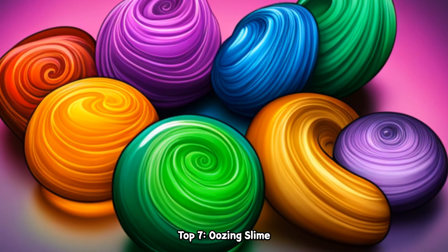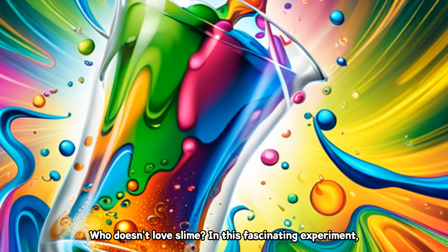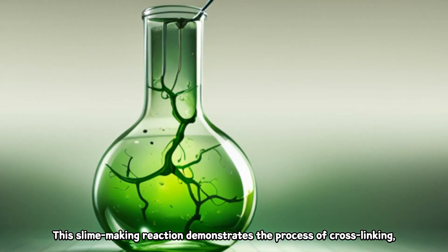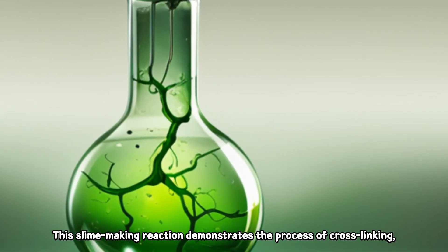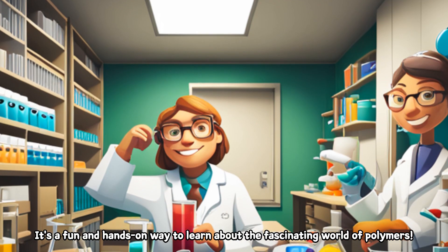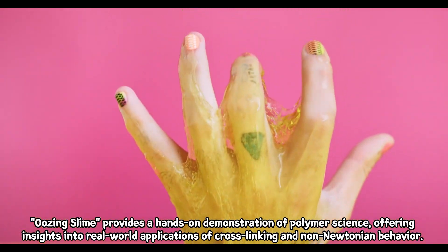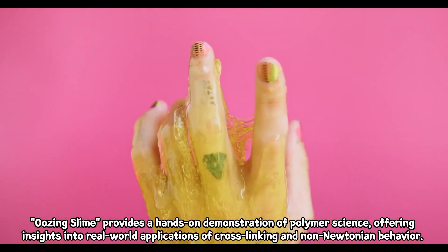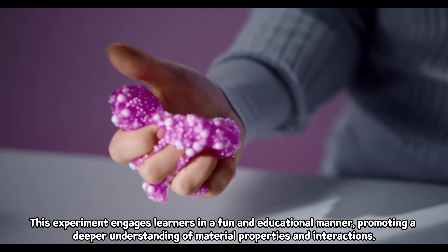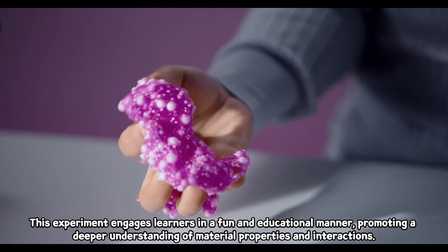Top 7: Oozing Slime. Who doesn't love slime? In this fascinating experiment, we explore the world of polymers by creating our own oozy, gooey slime. This slime-making reaction demonstrates the process of cross-linking, as well as the intriguing properties of non-Newtonian fluids. Oozing Slime provides a hands-on demonstration of polymer science, offering insights into real-world applications of cross-linking and non-Newtonian behavior. This experiment engages learners in a fun and educational manner, promoting a deeper understanding of material properties and interactions.